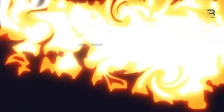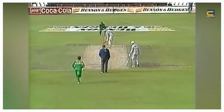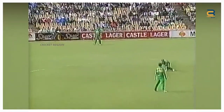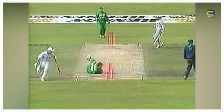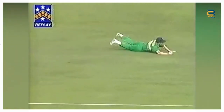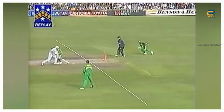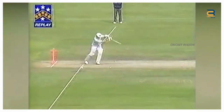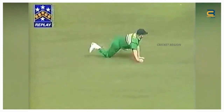Number 7. Jonty Rhodes' most memorable fielding performance at point came during the 6th match of the Mandela Trophy between South Africa and New Zealand at Centurion on December 11, 1994. In the 29th over of New Zealand's innings, their wicketkeeper Adam Parori played a square drive towards point. He dived full length to his right, stopping the ball with his right hand, then quickly turned and threw the ball towards the non-striker's end.